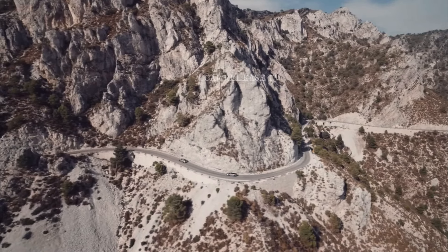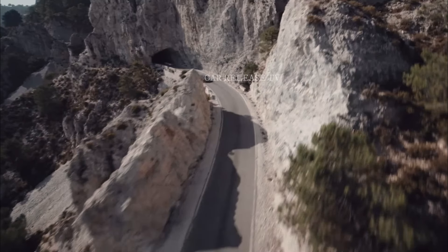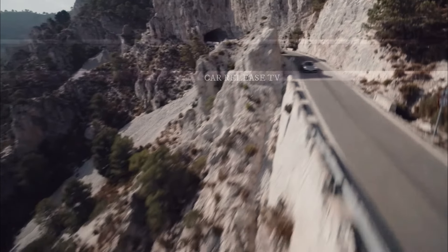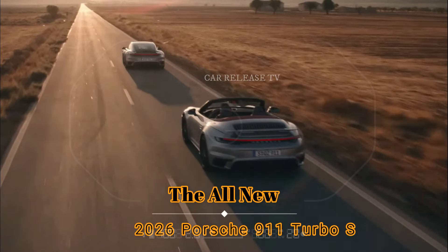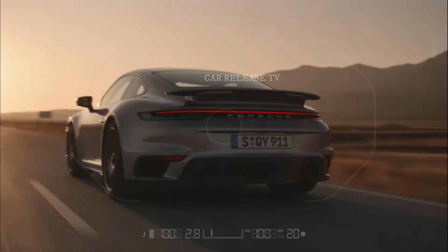Stay tuned for more updates on the facelift 911 Turbo variants and all things Porsche. If you enjoyed this video, don't forget to like, subscribe, and share it with your friends. Thanks for watching, and we'll see you in the next video.